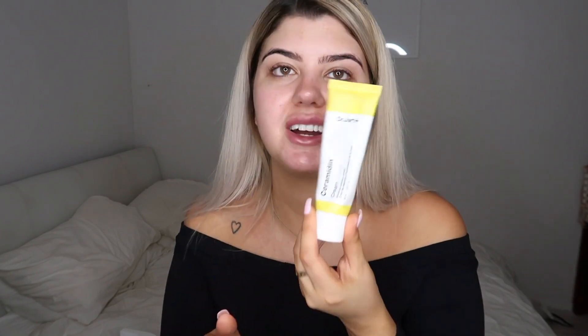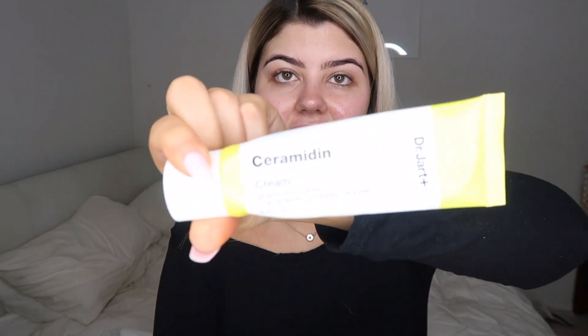Oh my god, I'm almost out. I love this stuff. It is so nice and glowy — I'm obsessed with it. It smells incredible. By the way, I already moisturized. I used the Dr. Jart Cicapair Cream.